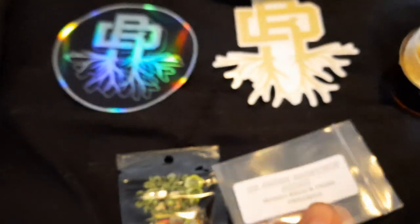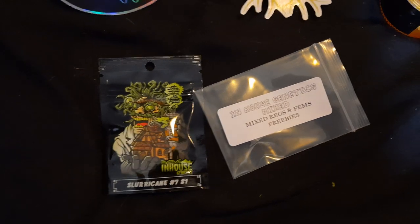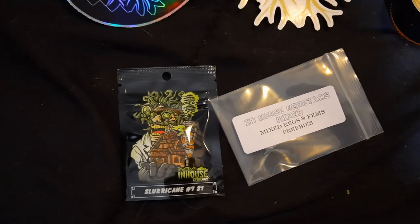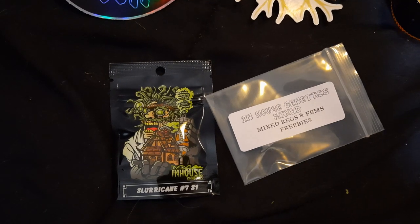That looks like that's it guys. They're a little pricey, but for those genetics — some of the stuff that gets pulled out of the sluricane number 7 line, some of it is just ridiculous. Well, we'll find out guys. Stay tuned. See ya.